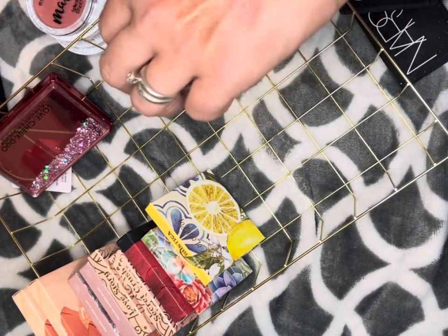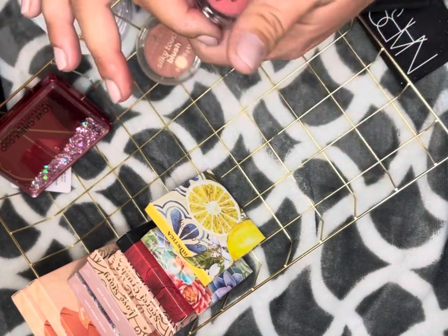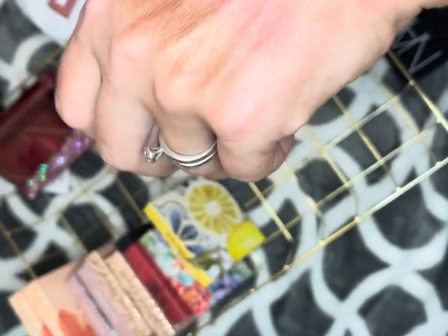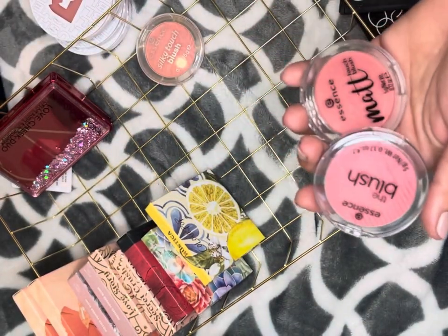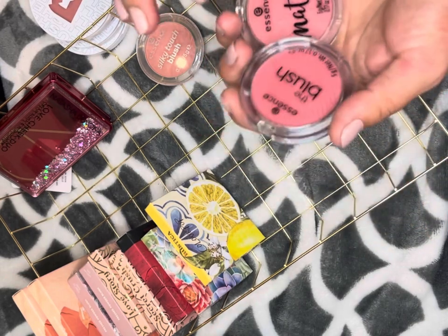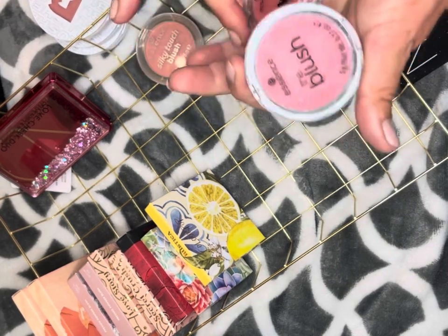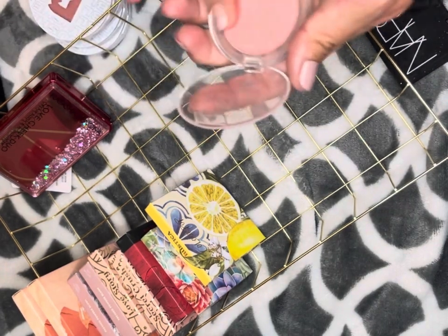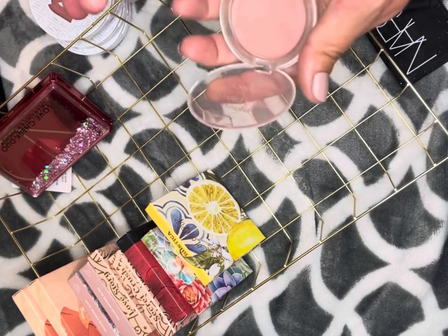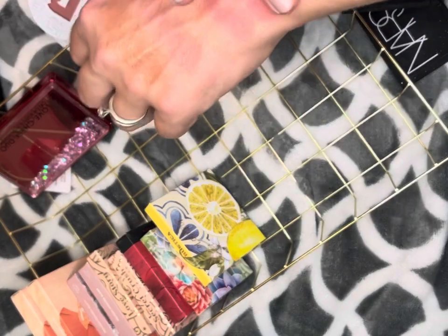I come across two that look like exact dupes. I think I'm going to keep the matte one because I have a lot of glowy blushes in this color, and I'm going to declutter that one — they're going to look exactly the same on the cheek. This is the Essence shade Adorable and it's really light.